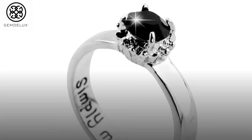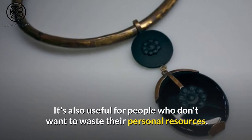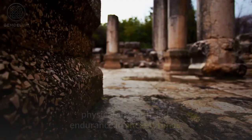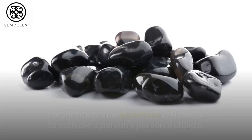Here are 10 things about Black Onyx. Number 10: This stone is thought to have the ability to transform negative energy. It's also useful for people who don't want to waste their personal resources. This gem was also thought to aid in the growth of a person's sentiment, physical strength, and endurance in ancient times. Furthermore, this gemstone is thought to aid in making wise decisions and to activate a person's personal chakra.